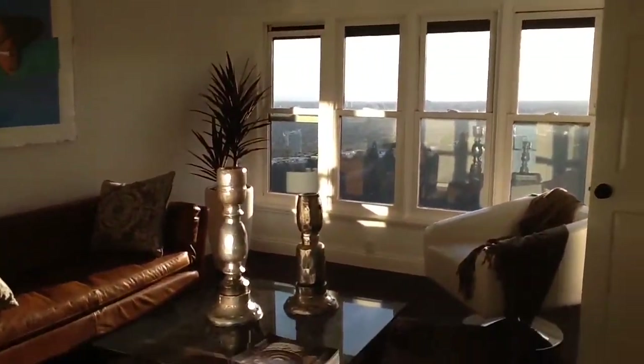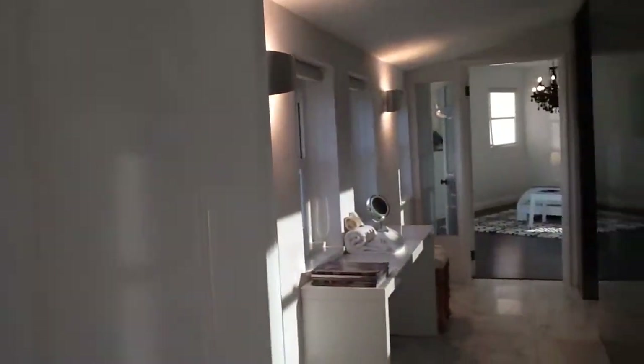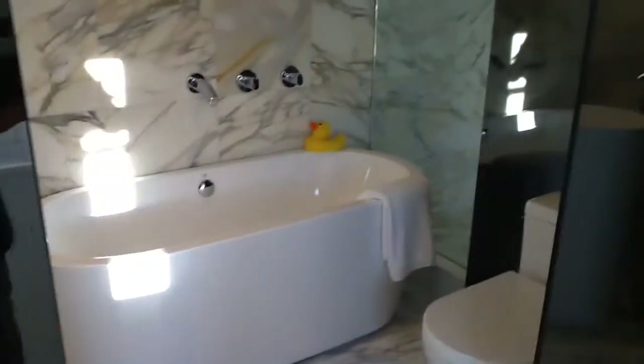Staggering views — your guests will never, ever leave. That's the only problem. Jack and Jill bathroom with a shower and bathtub — beautiful, beautiful bathtub.